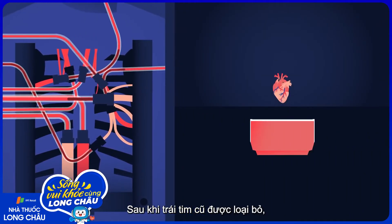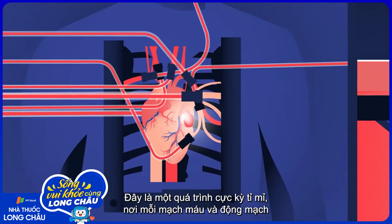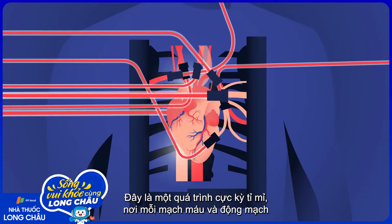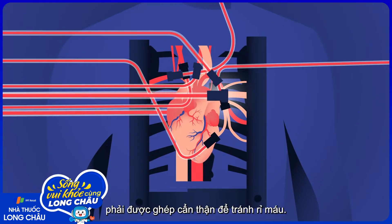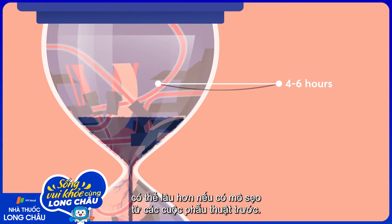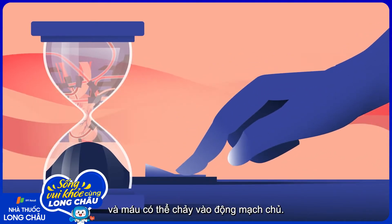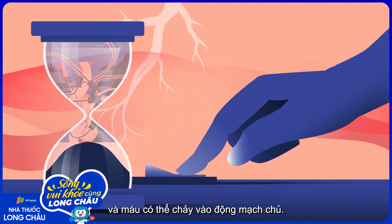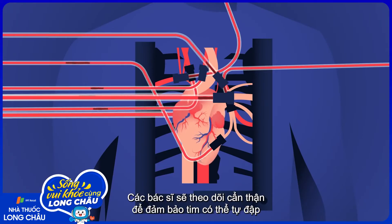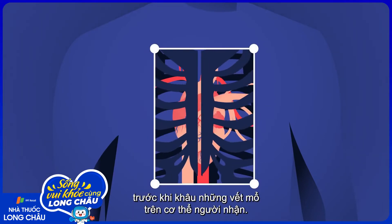After the old heart is removed, the surgeon begins sewing the donor heart into place. This is an incredibly precise process, where each blood vessel and artery must be carefully attached to avoid leaks. The procedure can last several hours, potentially longer if there's scar tissue from previous surgeries. Once it's finished, the bypass machine is turned off, and blood is allowed to flow into the aorta. Doctors carefully monitor the new heart to ensure it's beating on its own, before sewing the recipient back up.